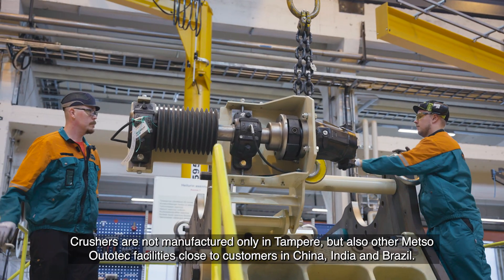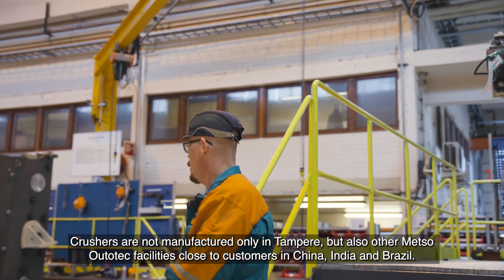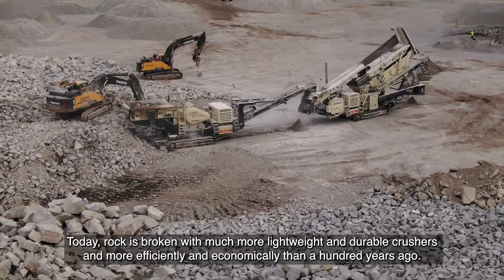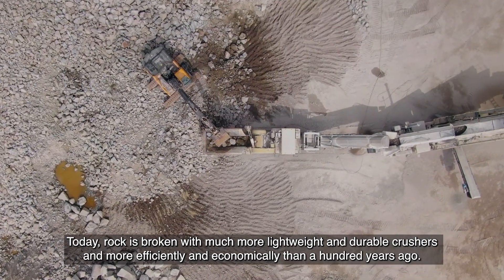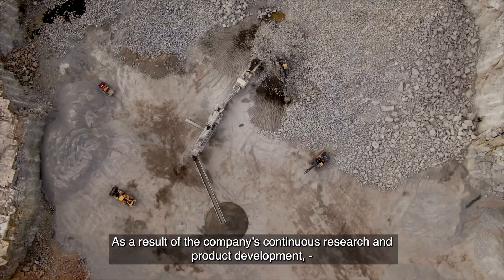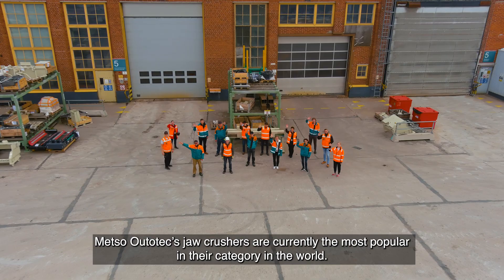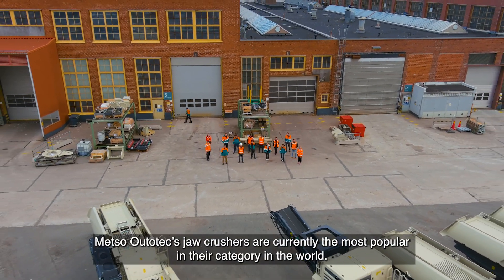Crushers are not manufactured only in Tampere but also in other Metso Outotec facilities close to customers in China, India, and Brazil. Today, rock is broken with much more lightweight and durable crushers, more efficiently and economically than a hundred years ago. As a result of the company's continuous research and product development, Metso Outotec jaw crushers are currently the most popular in their category in the world.